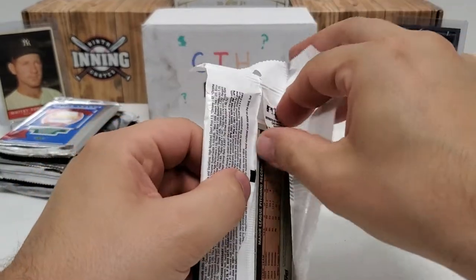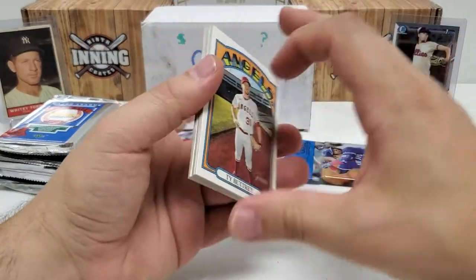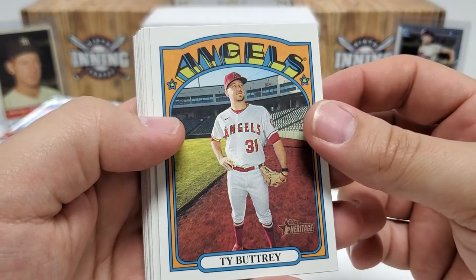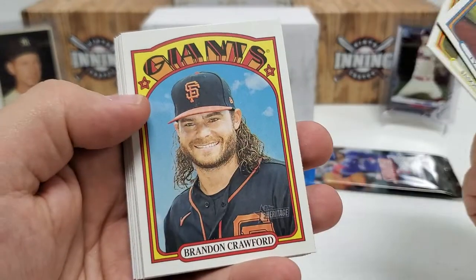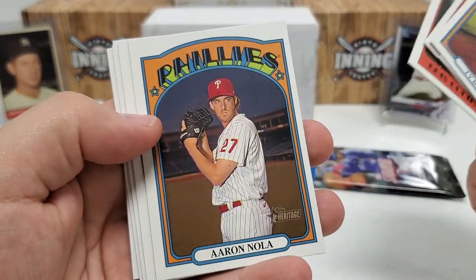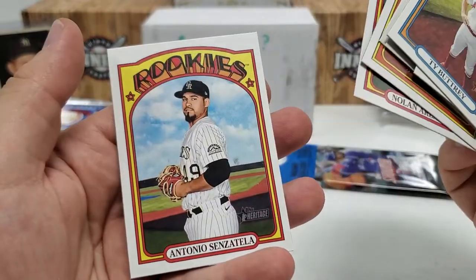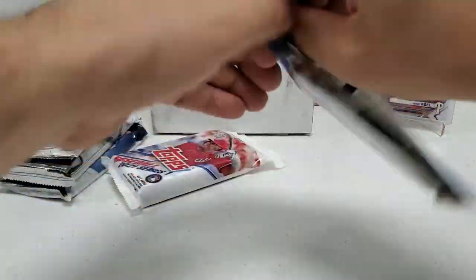I'll do Heritage right off the bat. That '72 design is beautiful — I opened some '72 last year on this channel, pulled a Roberto Clemente pack fresh, just insane. Here we go: Ty Buttrey, Jason Kipnis, Brandon Crawford, Chris Bubic boyhood photos rookie card, Aaron Nola leaders card, Ronald Acuña Jr., Nolan Arenado, and Antonio Senzatella. Nothing crazy there.